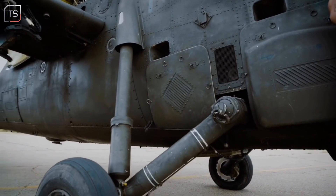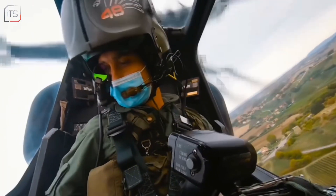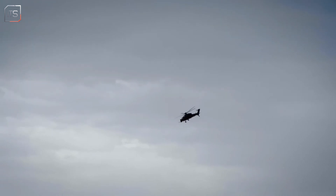Its robust landing gear can absorb impacts up to 10 Gs, allowing for emergency landings even under fire. The A-129 excels in anti-armour, armed reconnaissance, escort, fire support and even anti-aircraft missions, making it a true multi-role platform.